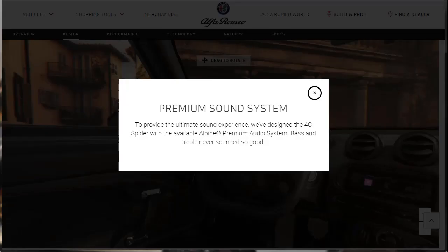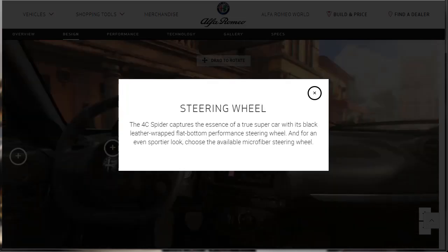They tell us right off the bat that it's a premium sound system. To provide the ultimate sound experience, they designed the 4C Spider with the available Alpine premium audio system. Going on to the steering wheel — the 2019 Alfa Romeo 4C Spider captures the essence of a true supercar with its black leather-wrapped flat-bottom performance steering wheel. For an even sportier look, choose the available microfiber steering wheel. I'll stick with the leather, I think.